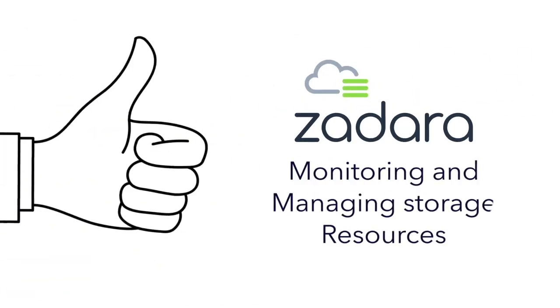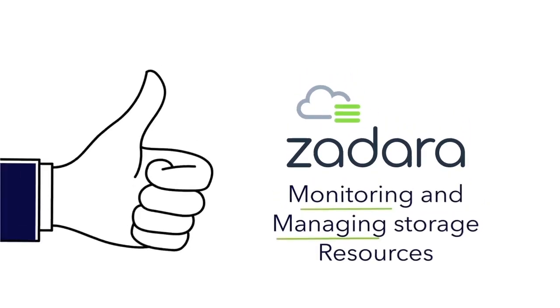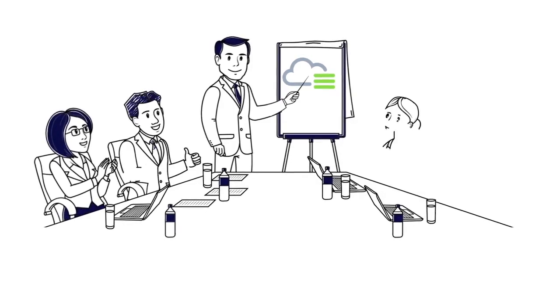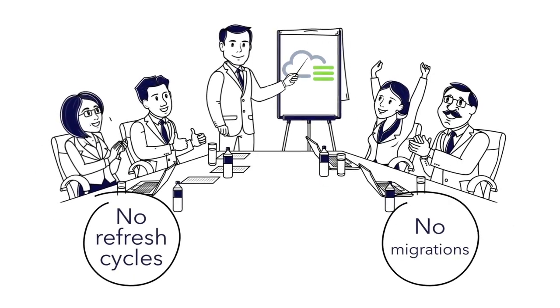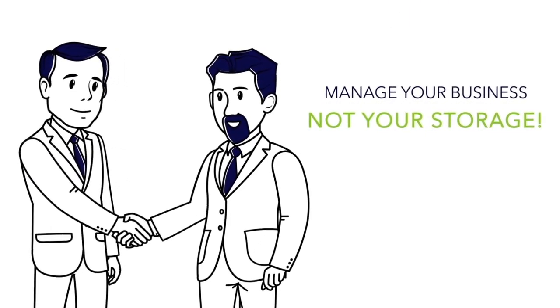Next, Zadara Storage supports service provider partners by monitoring and managing storage resources. You can think of Zadara as an extension of your IT team. No more storage refresh cycles and painful migrations. With Zadara, you can finally focus on managing your business rather than managing your storage.